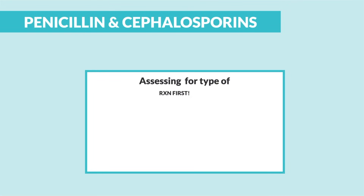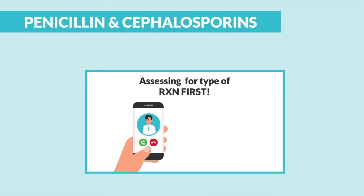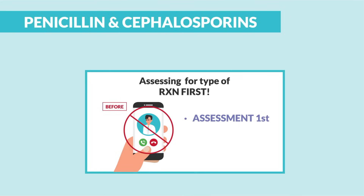We're always assessing for the type of reaction first. This is common on the NCLEX and exit exams — we do this before calling the doctor or HCP, and before calling pharmacy. Assessment always comes first, and then intervention second.